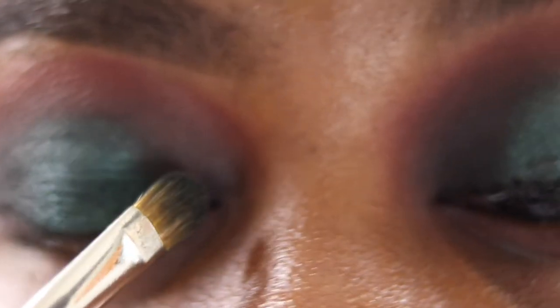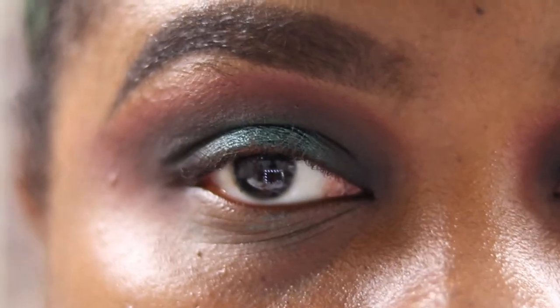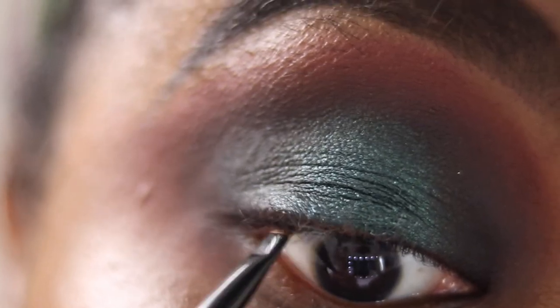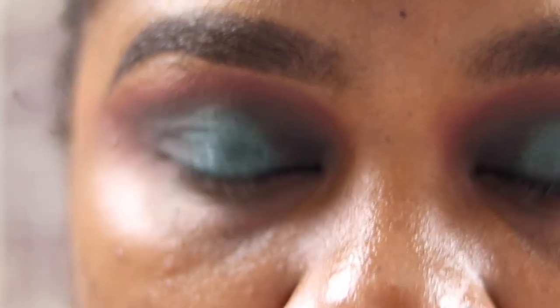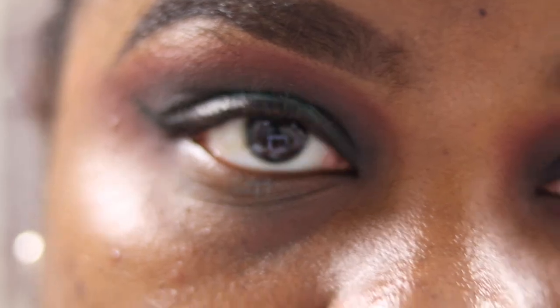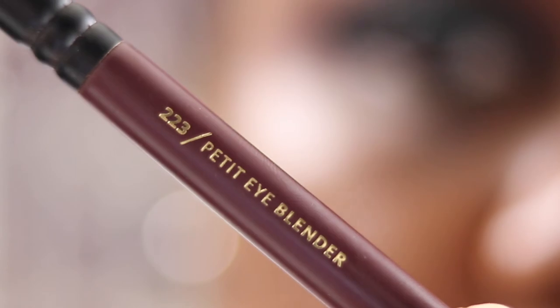I've gone into Onyx with that MAC brush and just tapped it on the inner and outer corners where I've lost intensity. Taking my 227 — not adding any colour — holding the brush really close and just blending where I placed the black on top of the green to make it look seamless. Now tight lining with Onyx using the Wayne Goss number 8 brush, then my Stila waterproof liquid liner and the Ardell Whispies.